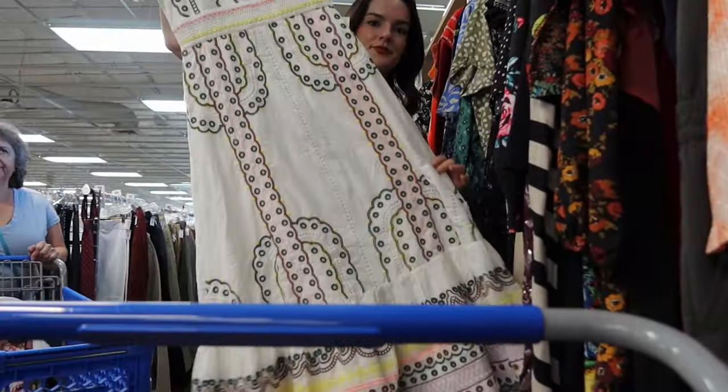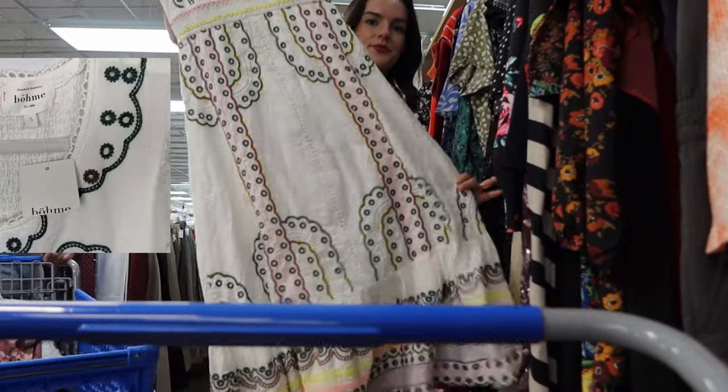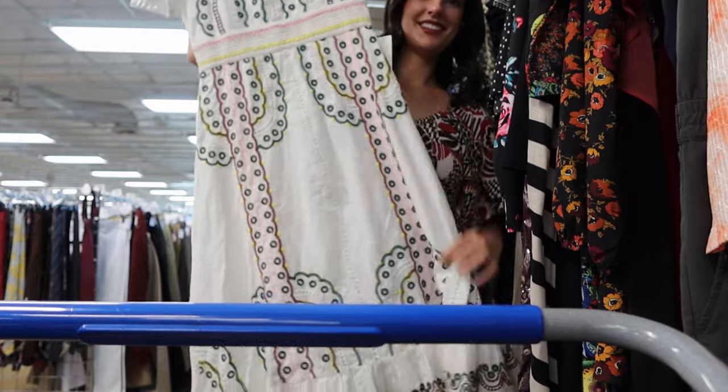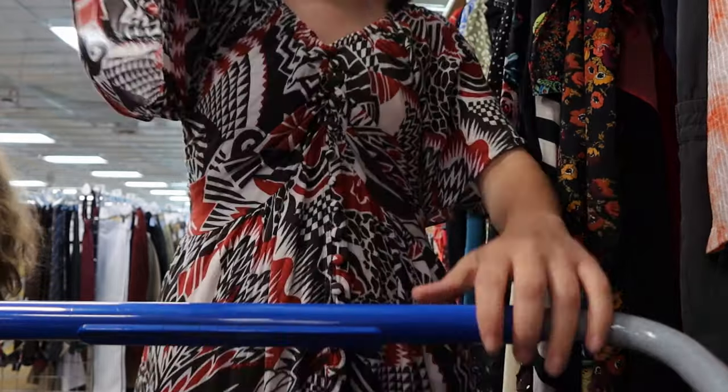I had to get this dress. It's not a brand I typically pick up — it's Bohemian and it's actually a boutique brand — but I couldn't pass this up. It is so stunning. I love the eyelet, the scallop detail, and the bright bold colors in it. It is so fun.